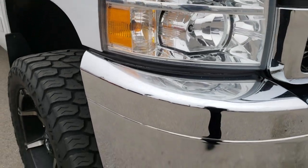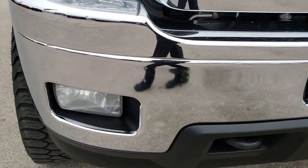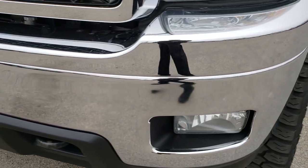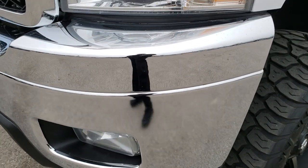This truck has a 6.6 liter Duramax diesel with the LML motor. From this HD video you will be able to tell that this truck is extremely clean all the way around.